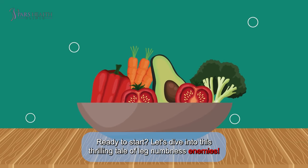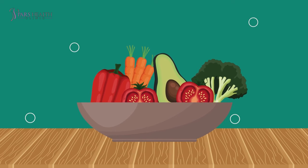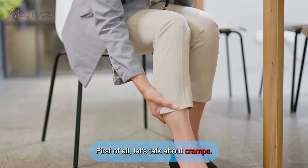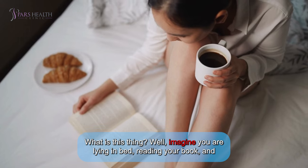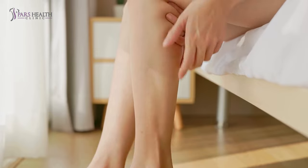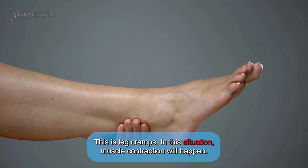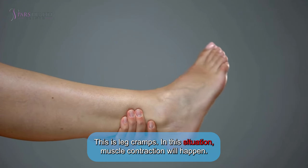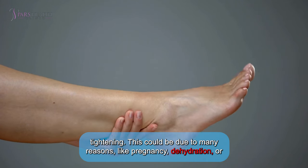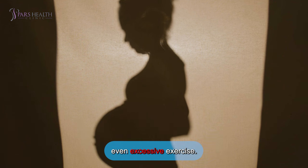Let's dive into this thrilling tale of leg numbness. First, let's talk about cramps. Imagine you're lying in bed reading your book on a sunny morning, and suddenly your leg goes numb without warning. This is leg cramps — muscle contraction happens, you feel pain, and sometimes you can see your muscles tightening. This could be due to pregnancy, dehydration, or excessive exercise.